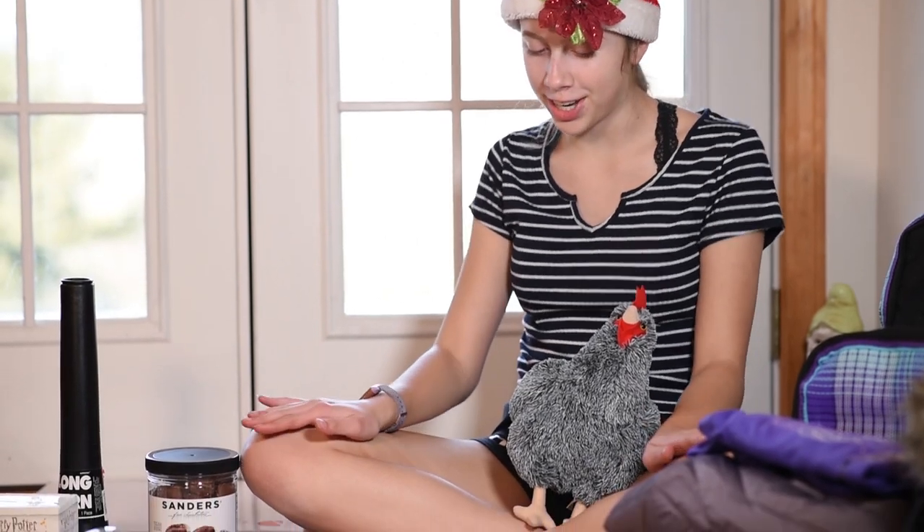Hey guys, it's Rosie. Welcome back. Today I'm going to be showing you everything I got for Christmas, so let's get started.